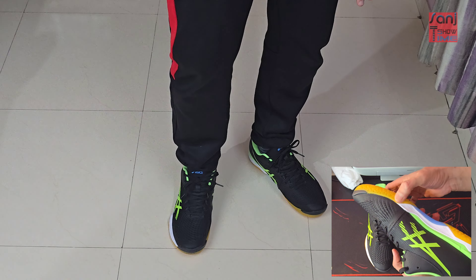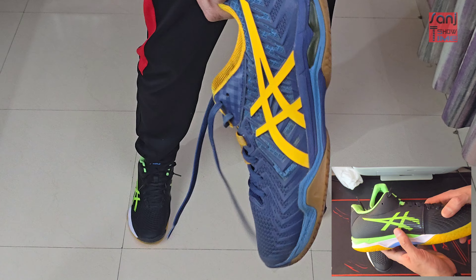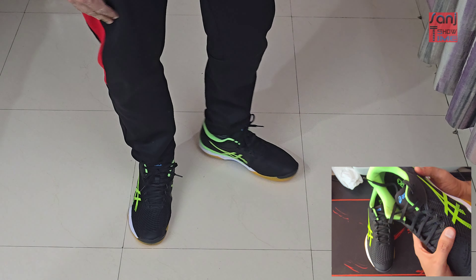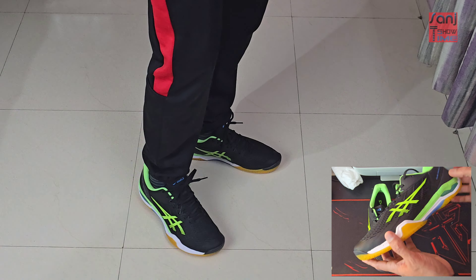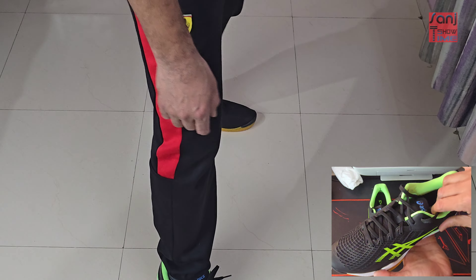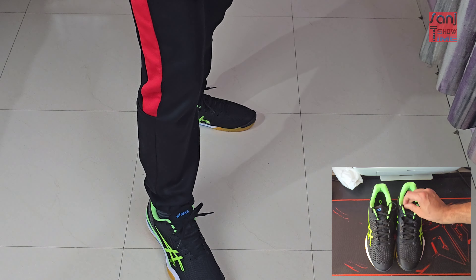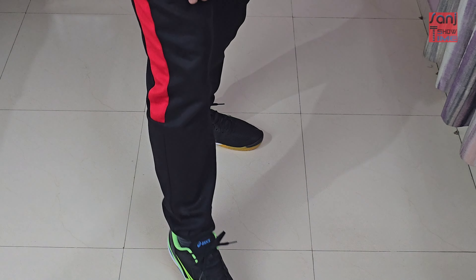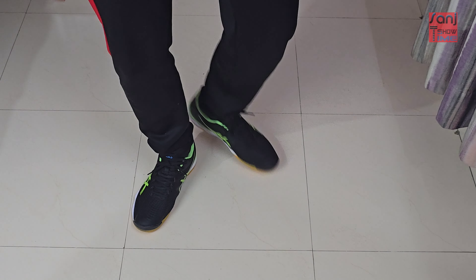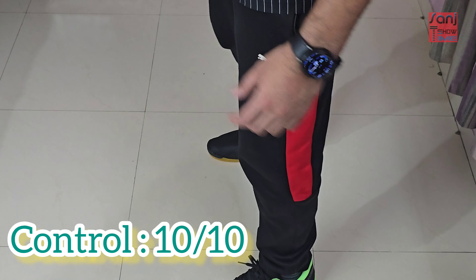As far as control goes, these shoes are meant to give you solid control on court — that's what the Court Control series is all about. The FF2 gave me really good control, and if you want to take your game to the next level, go with this. The grip gives you solid control and fast, precise movements. Control-wise, definitely 10 out of 10.